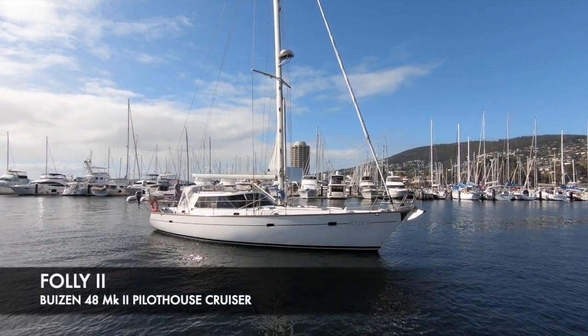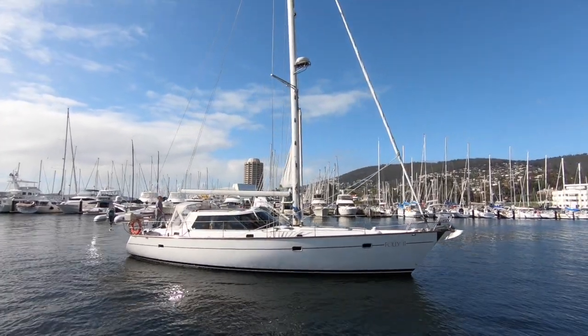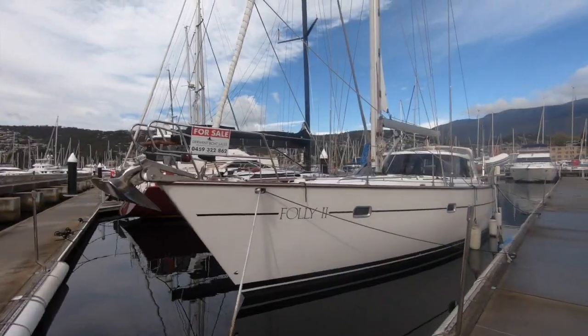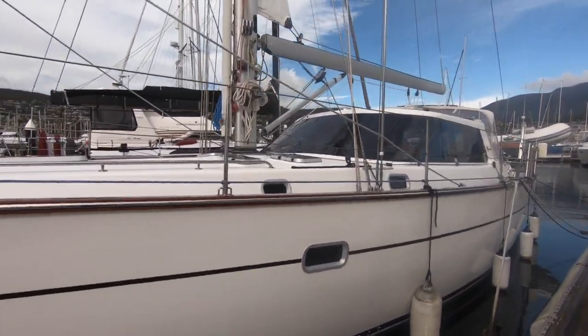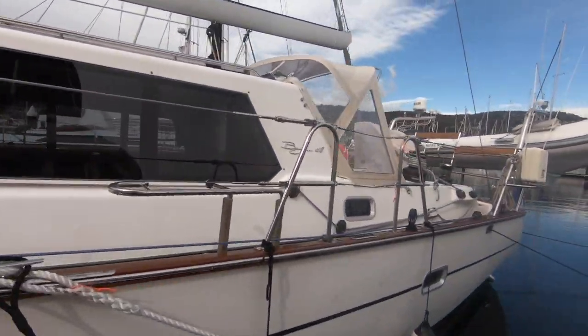Delm Boat Sailors are proud to present Folly 2, an Abusin 48 Mark 2 Pilot House Cruising Yacht. These are really the epitome of motor sailors — Pilot House Yachts, the Abusin 48s. They are superbly built, and the term commonly used is they're built to an end result, not to a budget, and that's certainly the case as you see through this boat.